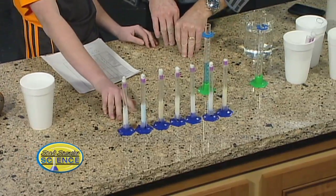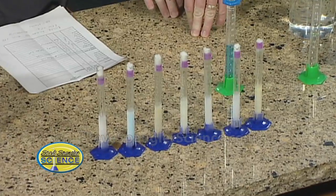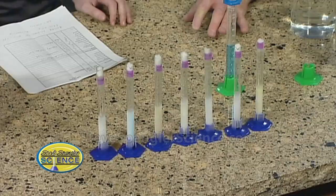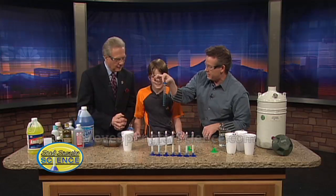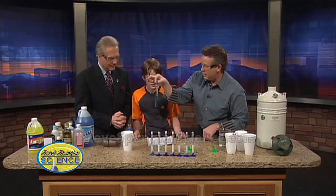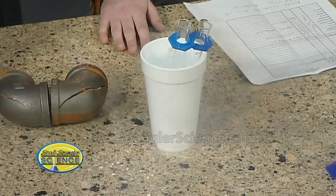They have milliliter markings on the side, so it's easier to say okay, this liquid went up, this liquid contracted, and so forth. So we have water in this one here — water at the 14 milliliter mark — and that's going to go down inside right there. This is windshield wiper fluid, but we're calling it methyl alcohol. It has a pretty good quantity of methyl alcohol, and that's going to sit inside there.